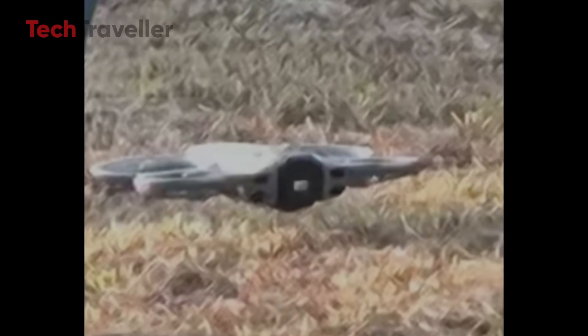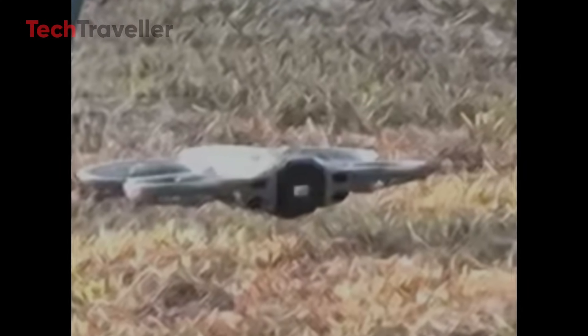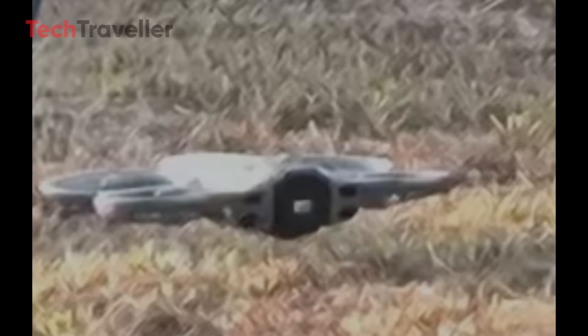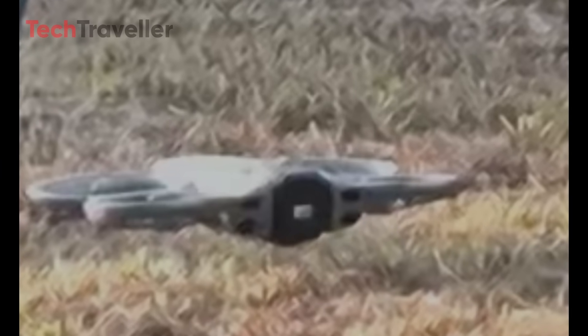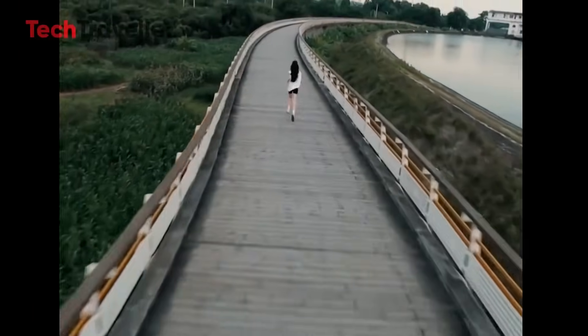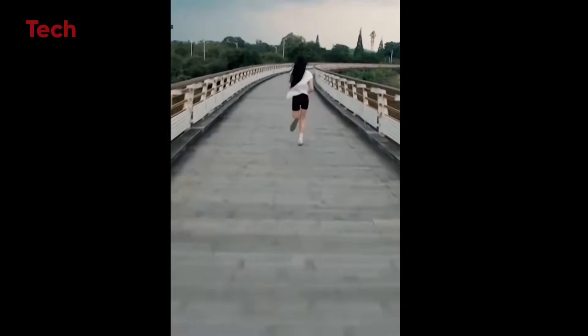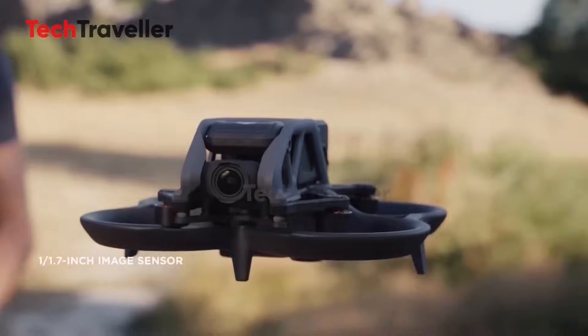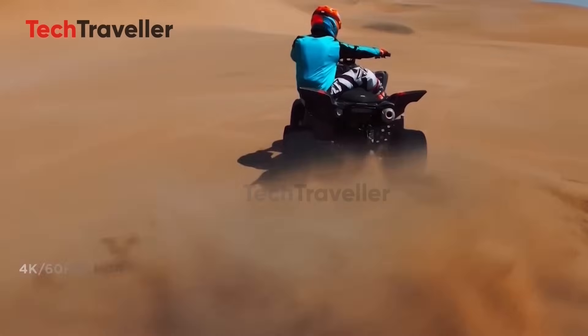Now, the camera — it's gorgeous. Instead of Insta360's fixed fisheye lenses, DJI is going bold with a rotating, gimbal-mounted panoramic lens. That means epic vertical FPV-style shots and flexible navigation. Rumor has it we're getting a 1-inch sensor, promising jaw-dropping low-light performance.